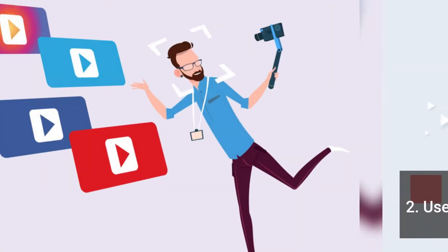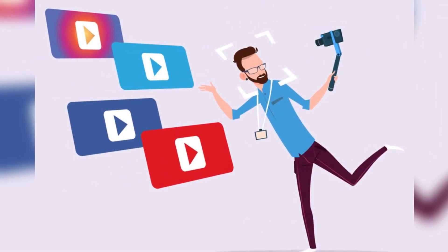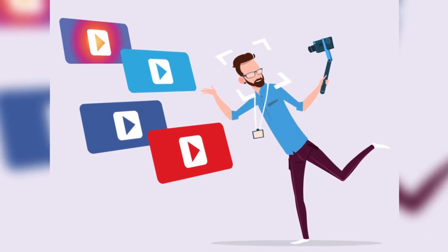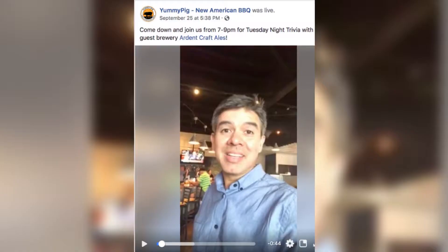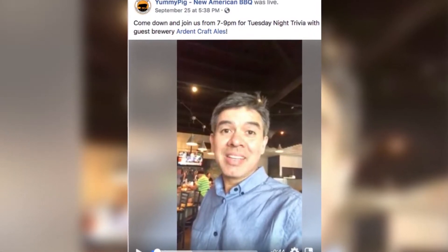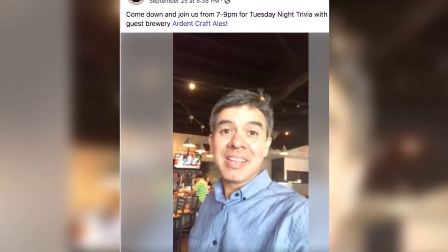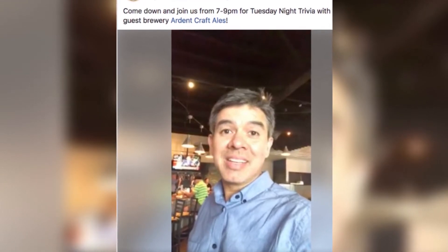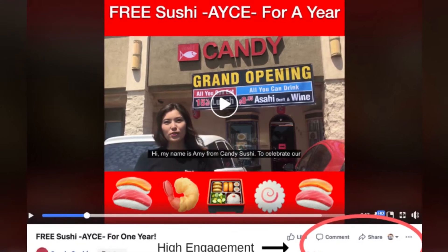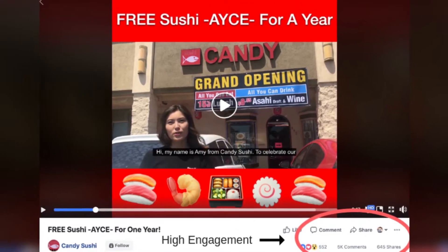Use Video. With social video generating 1,200% more shares than text and images combined, it's imperative that your restaurant implement video in your social media marketing strategy. By using video, you can promote new specials, feature your employees, give a behind-the-scenes look to your customers, offer cooking tutorials, or even do Q&As with your chef or cook. One way to use video marketing is to go Facebook Live, as the average person spends three times more time watching a live video than one that isn't live.